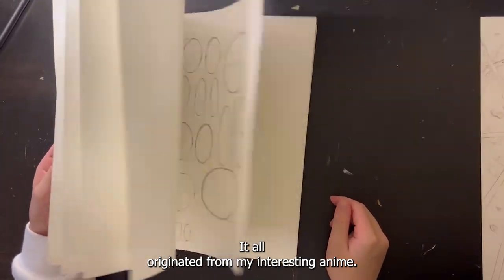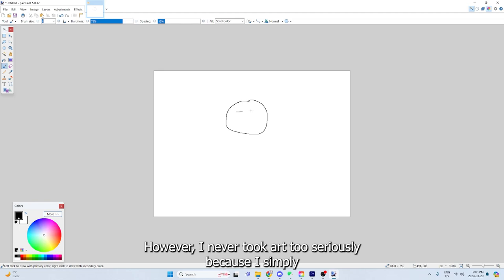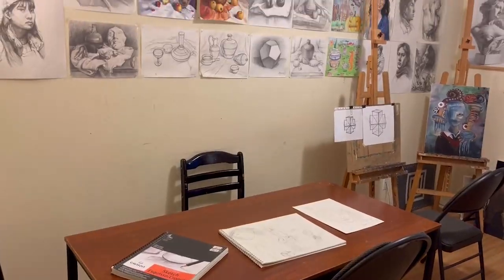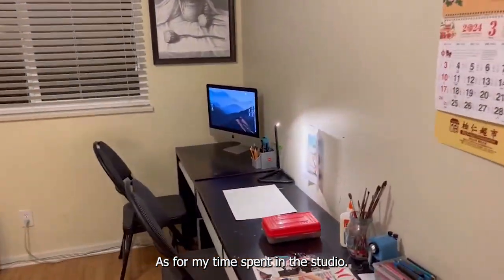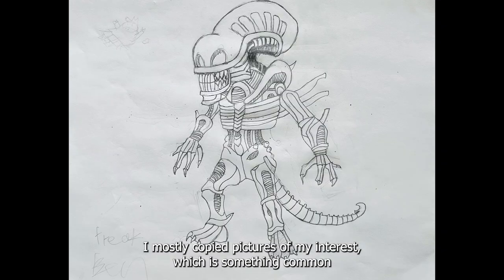It all originated from my interest in anime. However, I never took art too seriously because I simply had other priorities in my life. As for my time spent in the studio, I mostly copied pictures of my interest, which is something common for beginners.